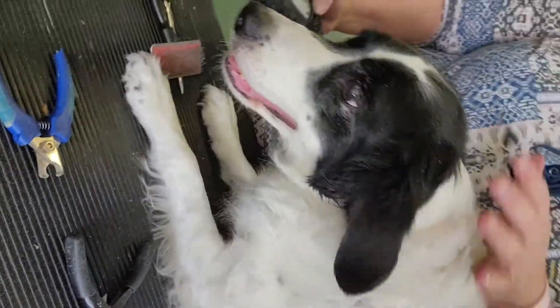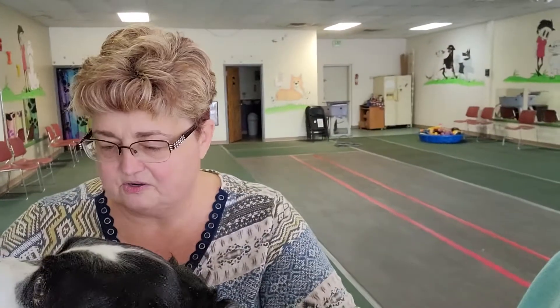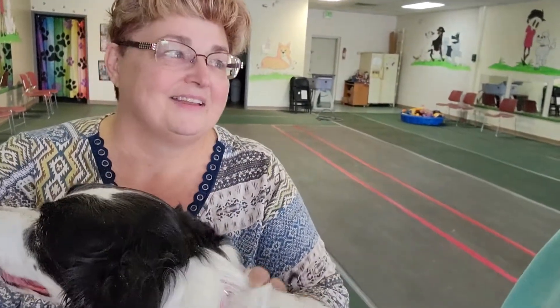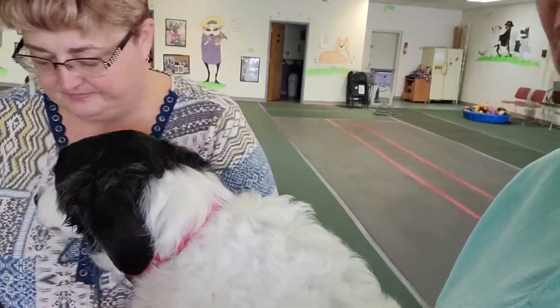The way to get your dog used to the Dremel is to simply turn it on and let them lick some peanut butter off a spoon. As they start to get used to that, turn it on low and just let them feel or touch it. Lucy's groomer does use a Dremel, so she's used to it — she's just not happy right now because she wants those cats.